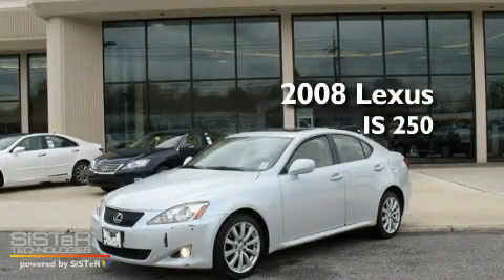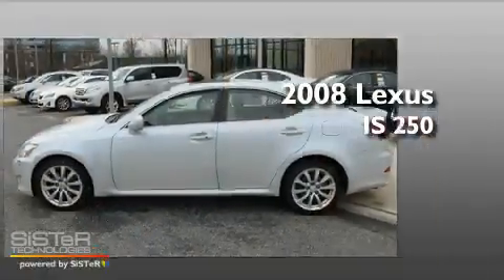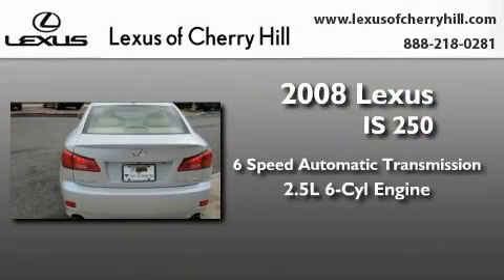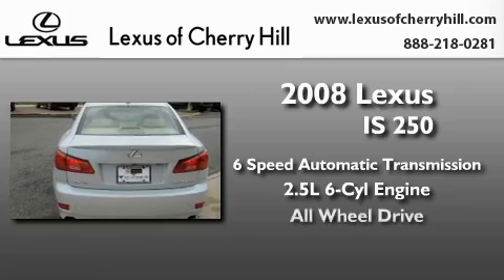This is a 2008 Lexus IS 250. This car has a 6-speed automatic transmission, a 2.5-liter V6, and all-wheel drive.